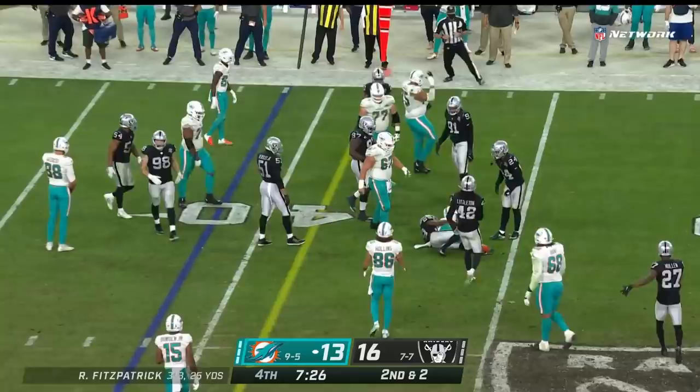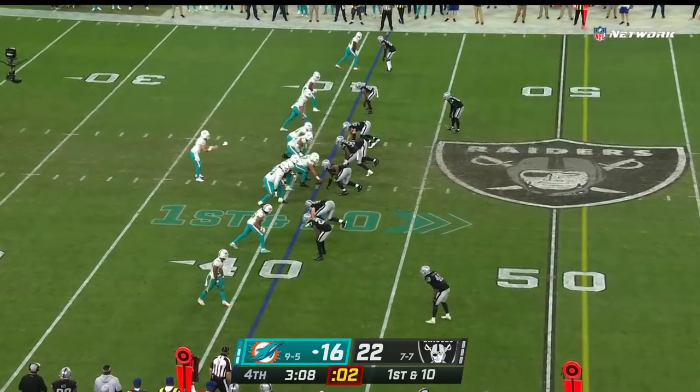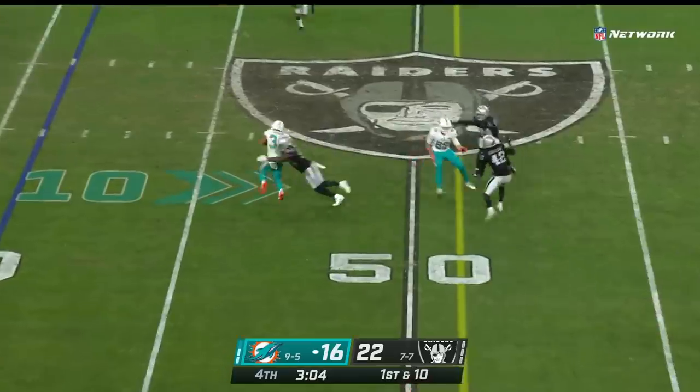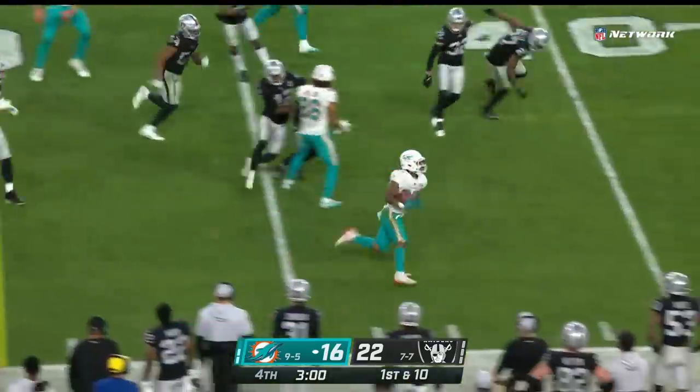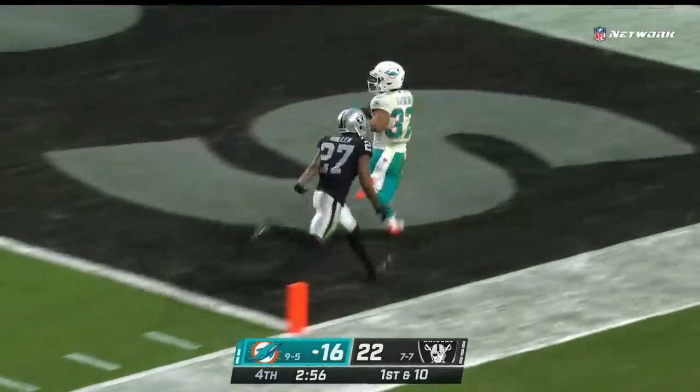Gaskin getting a first down — Myles Gaskin quietly getting close to 100 yards tonight. Five to choose from on first down from the 41. It's Gaskin shedding the tackler — Myles Gaskin to the outside, hits the sideline and there he goes — Myles Gaskin, a foot race, a touchdown!